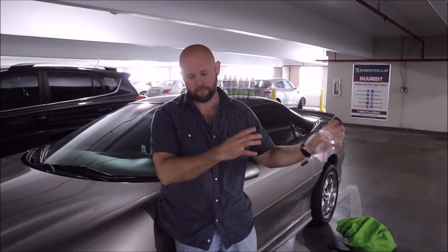Hey guys, it's Gary Dean, detailjuice.com. I'm in Miami shooting a commercial for my other company, and while I'm here I figured I would just give a little bit of a demo and talk a little bit about the brand new one system.